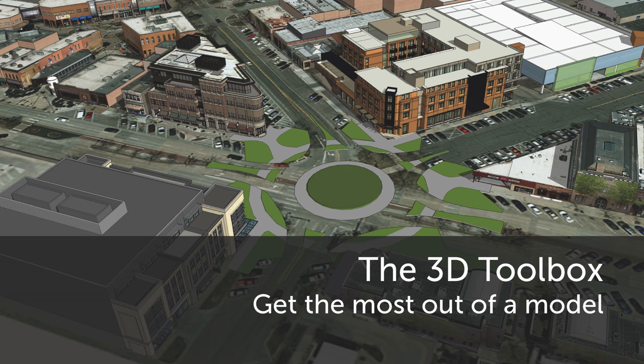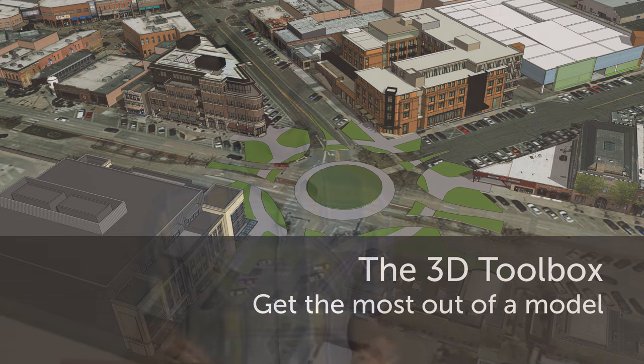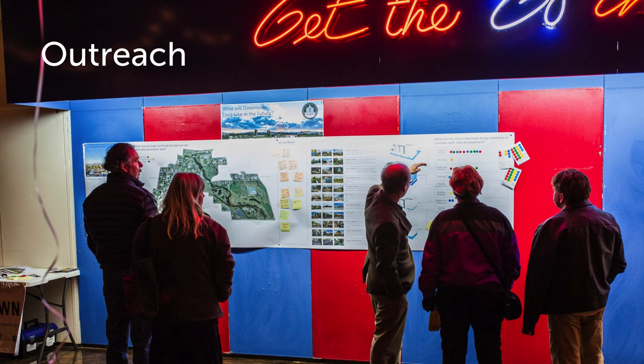Now we're moving on to actually using the model you've spent so many hours creating — this is where it gets more fun. For us as a municipality, if you make a model like this, it should not sit on a shelf collecting dust. Use it for as many things as possible and get creative with it. The primary thing: we used the model a lot for outreach for our downtown plan. This particular activity had a big rendering of the model, and we were asking people to place where they thought larger buildings would be appropriate in the downtown area — enabling people to visually interact and give us input with the model.